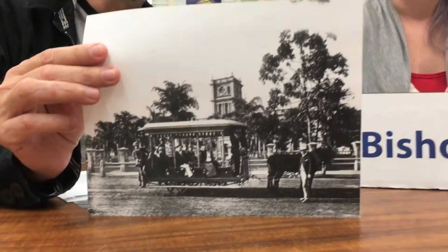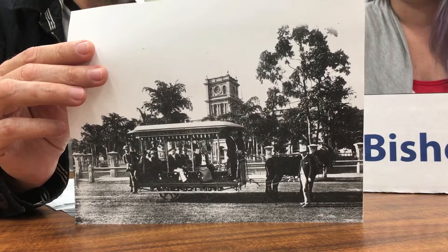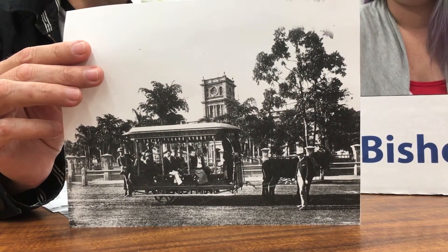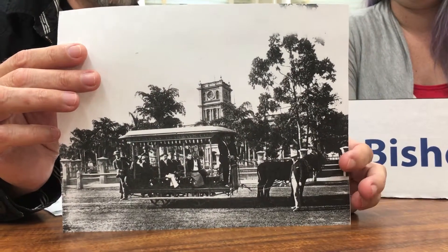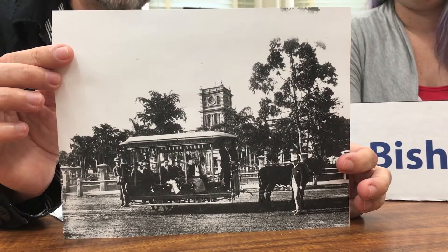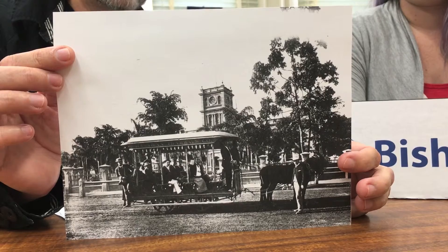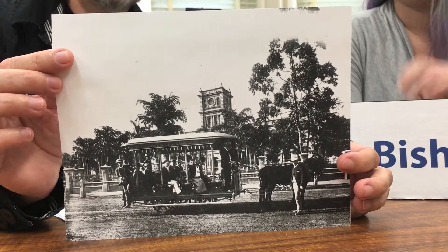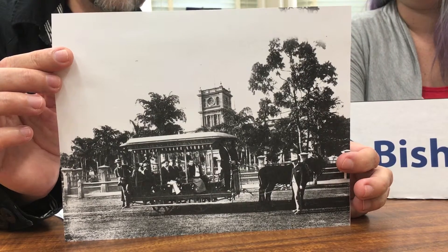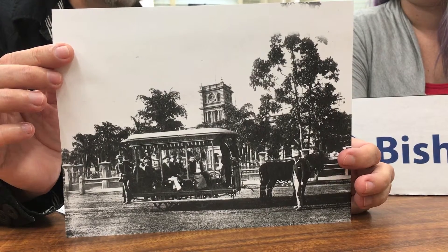That doesn't look very electric — because, in fact, before the electric streetcar system existed, there was an animal-powered streetcar system. This is a picture of it. It was called the Hawaiian Tramways. As you can see, it is a little rail car that runs on rails in the street, like train rails, but it's pulled by mules. Since it is animal-powered, it can't be very large because the animals can't pull something very big. This is the first mass transit system that was in existence in Honolulu.